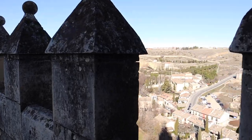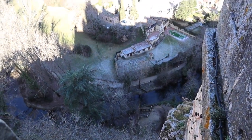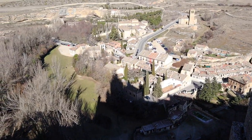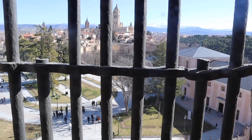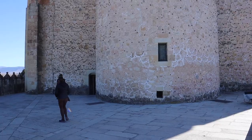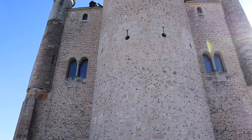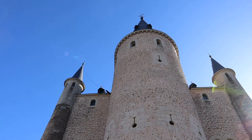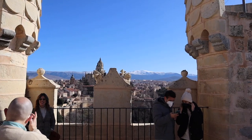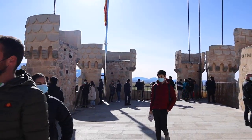The tour of the Alcázar de Segovia is relatively short and self-guided, and it only costs 6 euros. We recommend booking online ahead of time, especially if you're going during high tourist seasons. We put the link in the description below so you can book your tour of the Alcázar ahead of time.